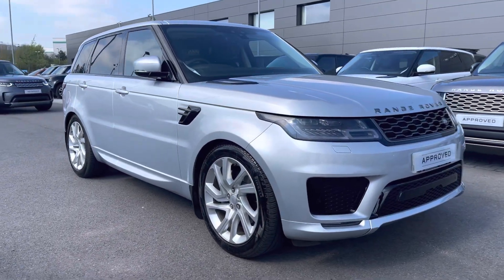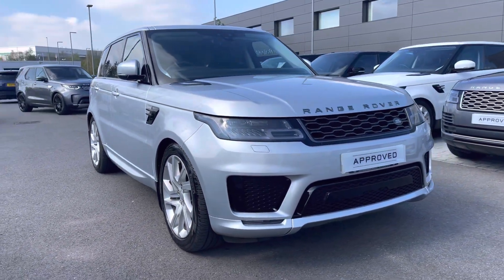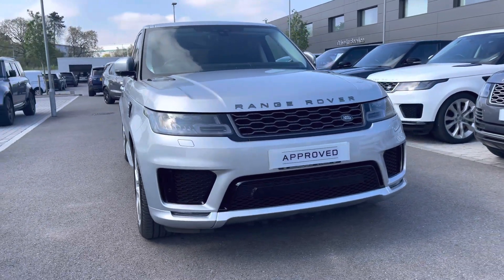Hi, my name's Amy from Stafford Land Rover and today I'll be taking you around this approved used vehicle. Here we have the lovely Land Rover Range Rover Sport HSE Dynamic.